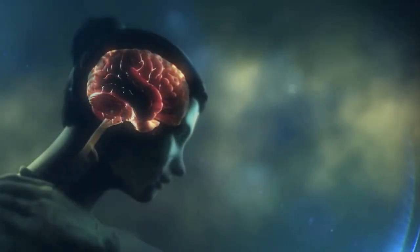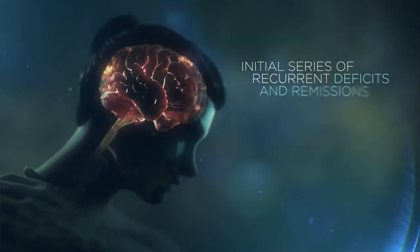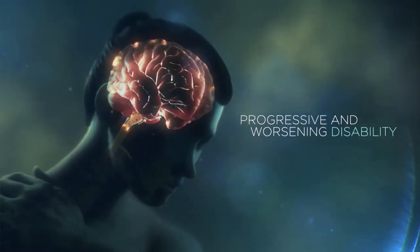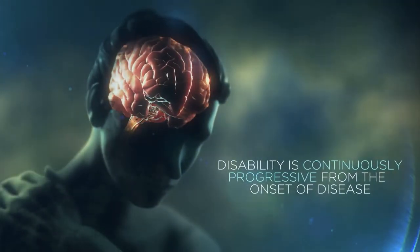Most patients experience these symptoms as an initial series of recurrent deficits and remissions, which may be followed by progressive and worsening disability. In some patients, disability is continuously progressive from the onset of disease.